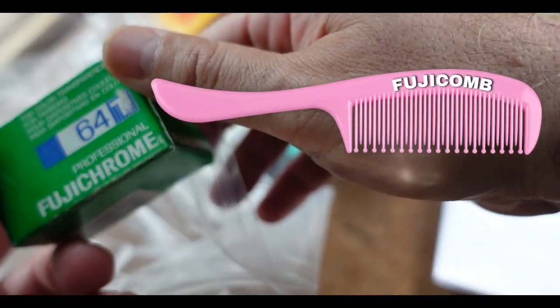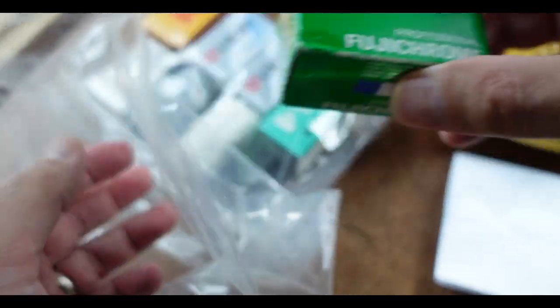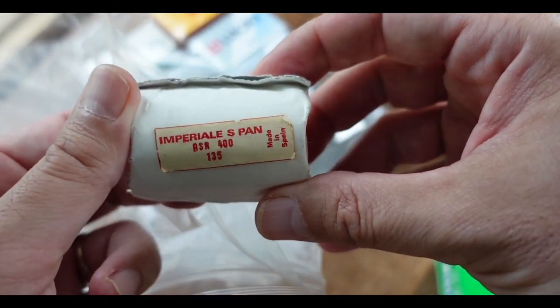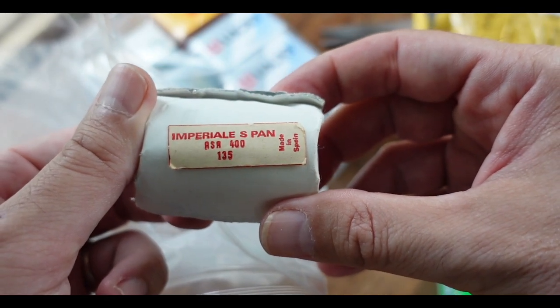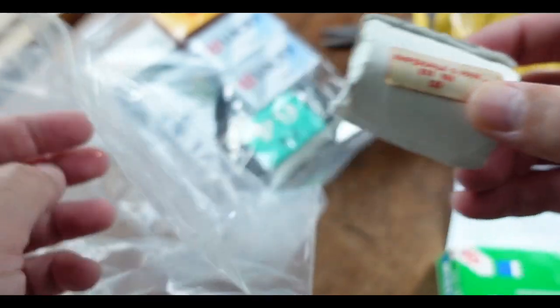Fujicomb Professional 64. Slide film. Imperial S-Pan. 400, 135, made in Spain. Super cool.